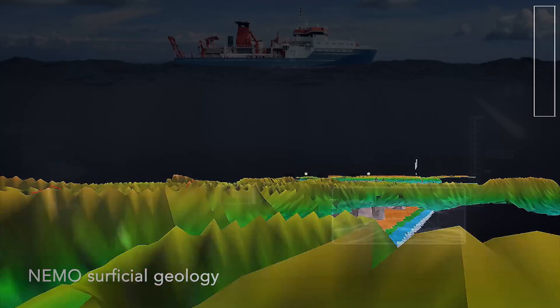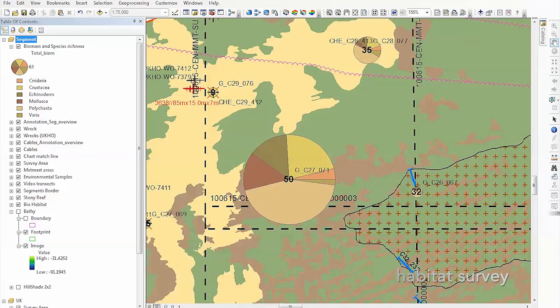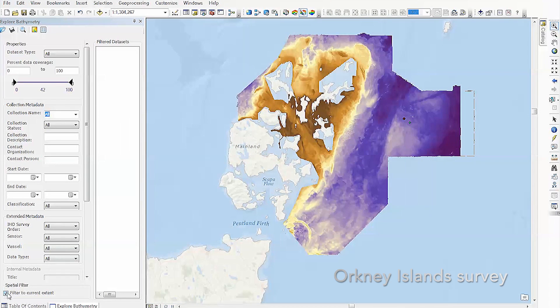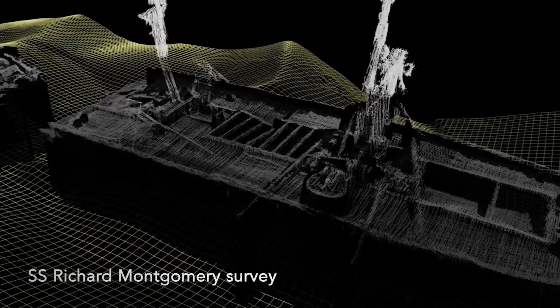We capture the bathymetry from the echo sounders. We work with the latest equipment and the latest software because we like to be at the bleeding edge, and it gives us a competitive edge because we can provide data sets that no one else can provide. The thing that ties it all together at the end of the day is the GIS. We're in the process of really making ArcGIS the hub of the organization so that we can use it for distribution internally and externally.